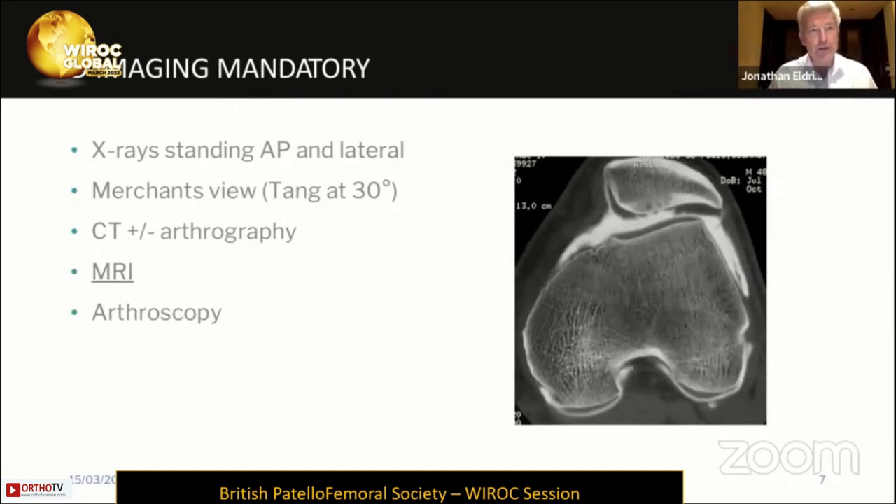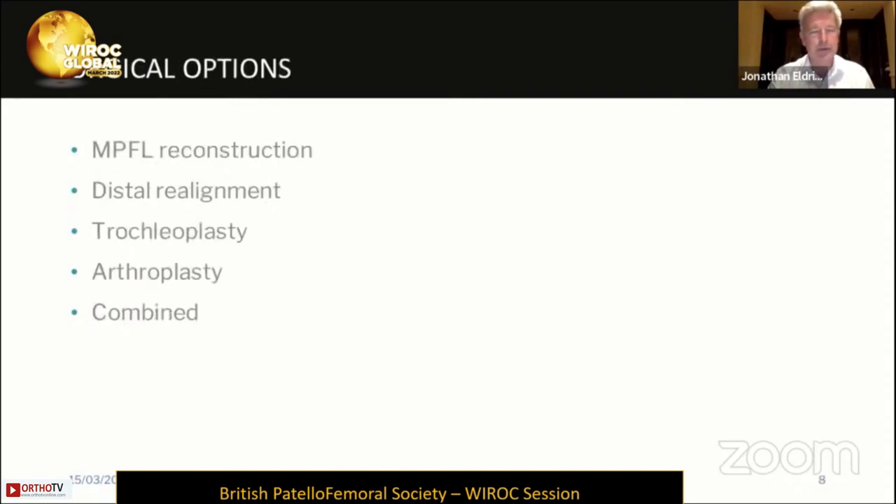To inform those surgical choices, 3D imaging is mandatory if you're managing these patients. You can't manage them based on plain X-rays. On the right you can see a CT arthrogram, which gives beautiful pictures and assessment of the shape of the trochlea, but it does involve ionizing radiation and an injection. MRI really is the mainstay of our 3D imaging techniques, giving good assessment of the articular cartilage morphology — the important thing — not just the underlying bony morphology, and the degree of degenerative change. In very rare instances you might want to carry out an arthroscopy to help in your assessment.